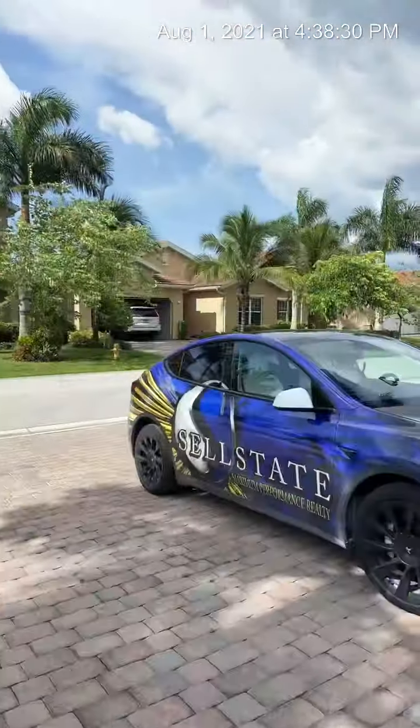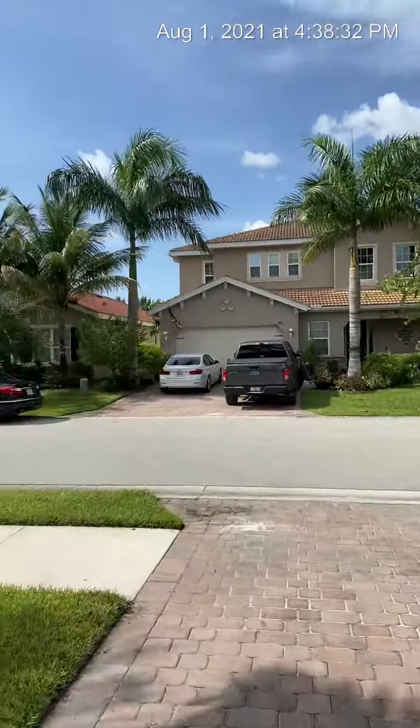Hi everyone, Kay Fullylove here with Cell State Maximum Performance Realty. I'm in Fort Myers at a Penbrook floor plan on King Williams Road in the Linsford community, and I'm here to give you a tour of this beautiful home. I'm going to start outside so you can see the front of the home and the street it's on.